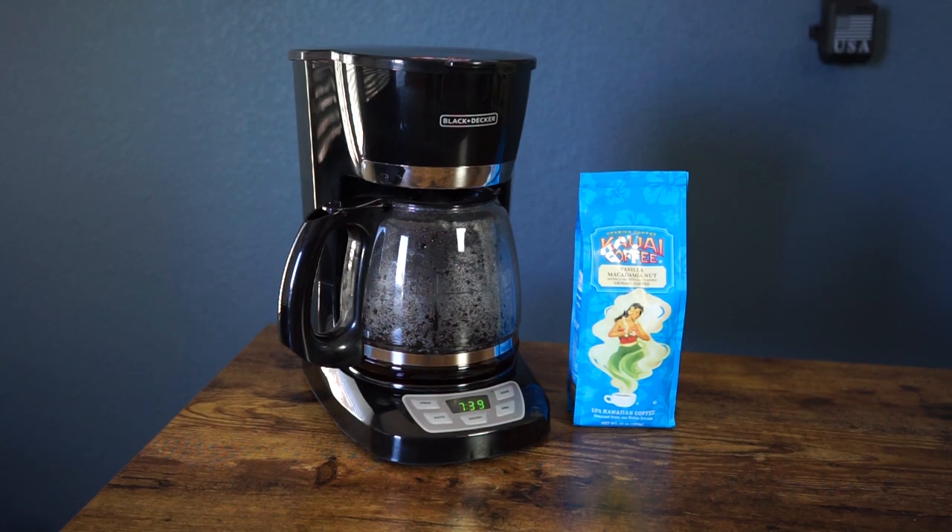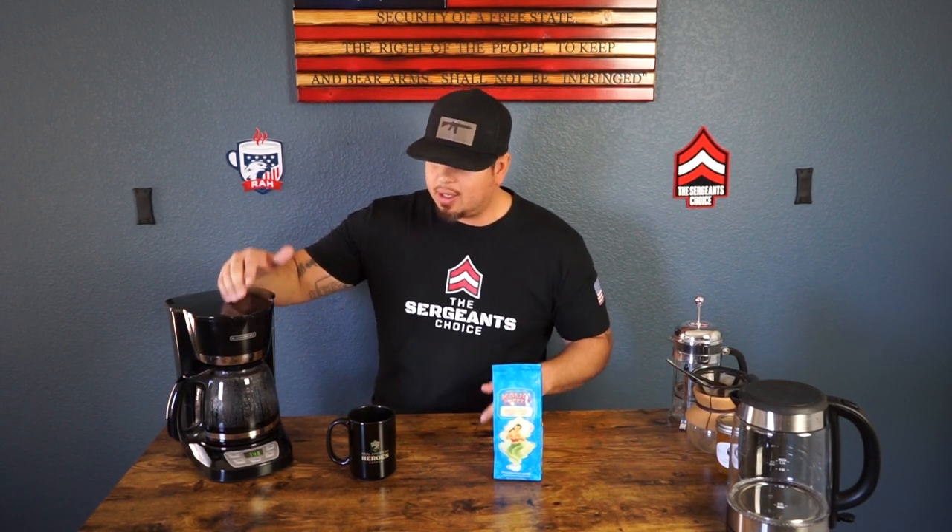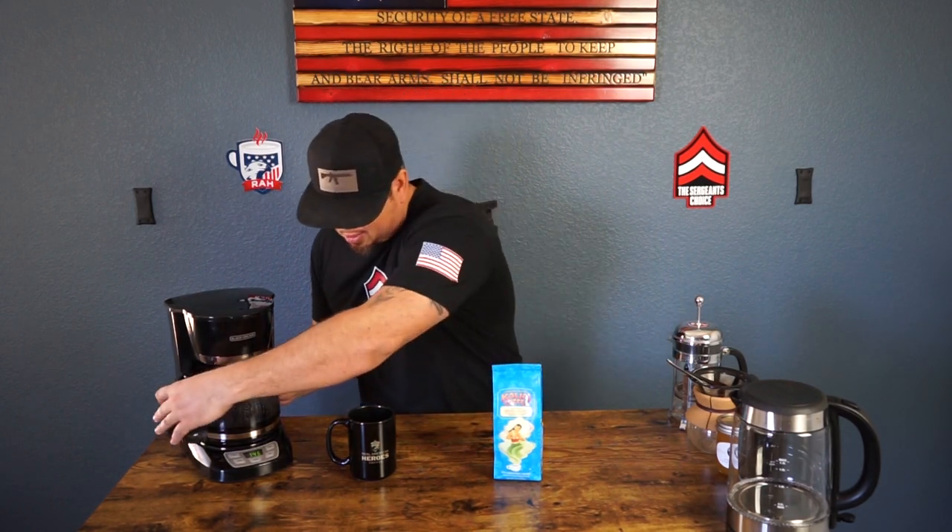As you can see, the hot water is getting pushed through the coffee grounds into the coffee pot. This is just a drip pour-over demonstration — really easy, you can do this at home. Alright guys, moment of truth: the coffee is ready. We got our drip machine and our Kauai Coffee, and we're going to pour the coffee and enjoy it.